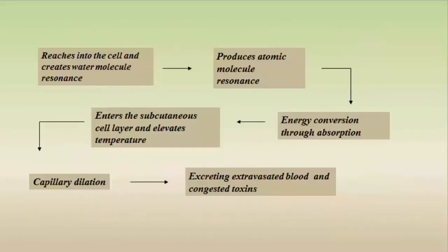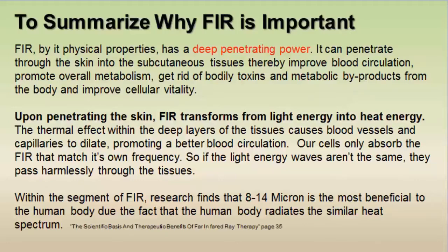Far infrared rays reach into our cells creating a water molecule resonance, producing an atomic molecular resonance, and energy conversion through absorption occurs. This enters the subcutaneous cell layer, elevating our temperature, dilating our capillaries, and helping our blood get rid of toxins. Far infrared has a very deep penetrating power — it penetrates through our skin into our subcutaneous tissues, improving blood circulation, promoting overall metabolism, helping our body get rid of toxins and metabolic byproducts, and improving cellular vitality.